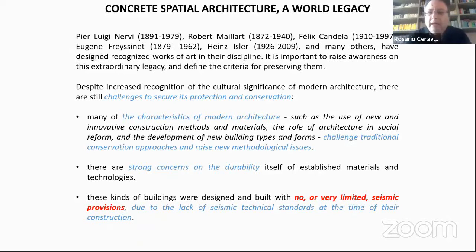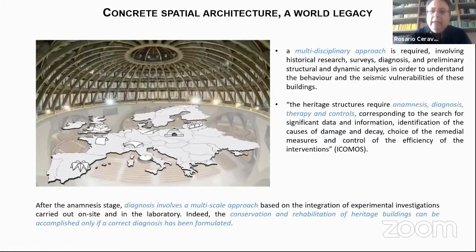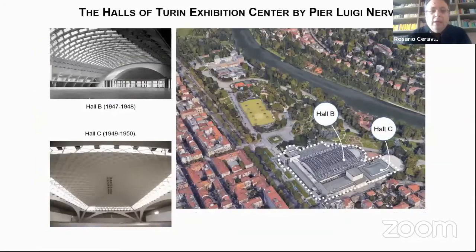One of the main problems is the durability of materials and technologies, but another is the fact that these buildings were realized without seismic provisions. A multi-disciplinary approach is needed: the analysis requires anamnesis, diagnosis, therapy, and controls. The conservation and rehabilitation of modern heritage buildings cannot be accomplished without a correct diagnosis.